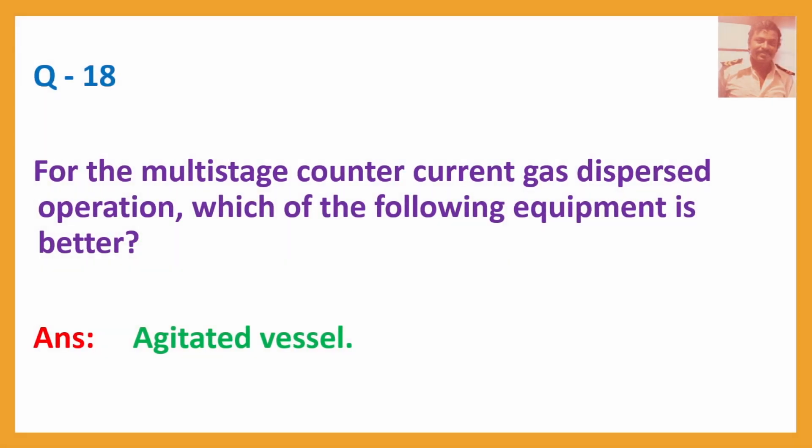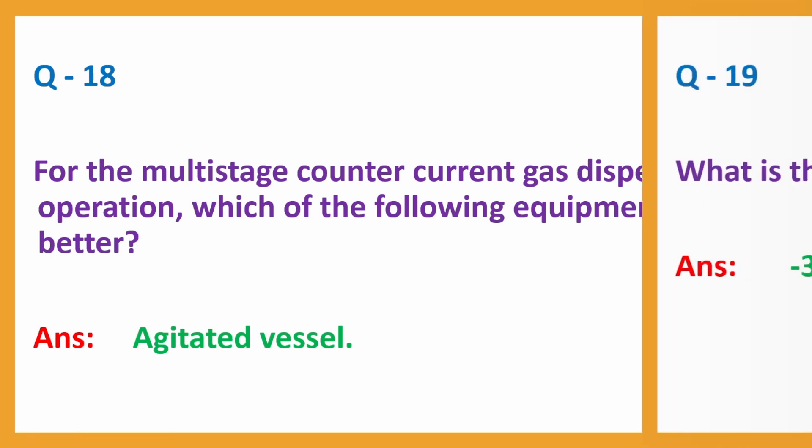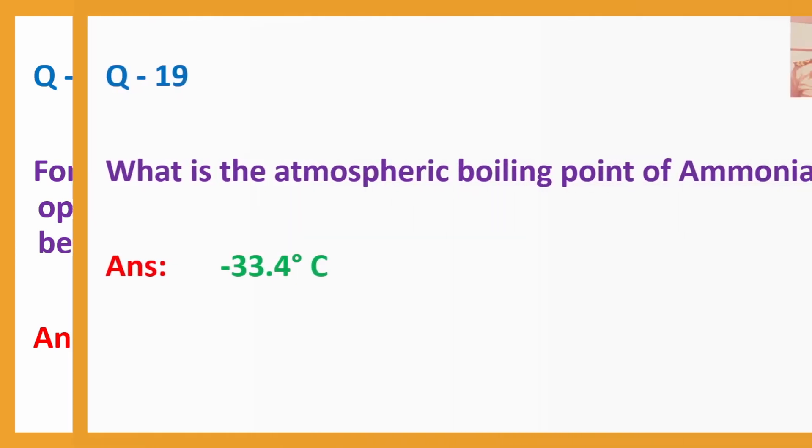Q18. For the multi-stage counter-current gas-dispersed operation, which of the following equipment is better? Answer: Agitated vessel.